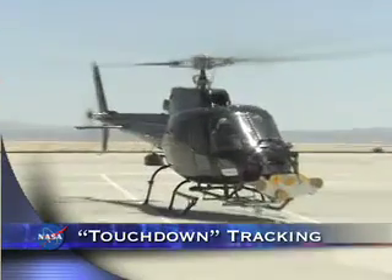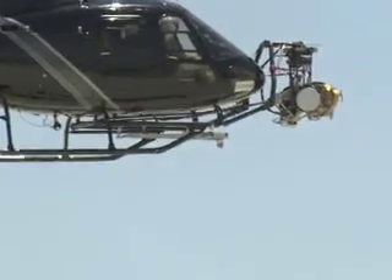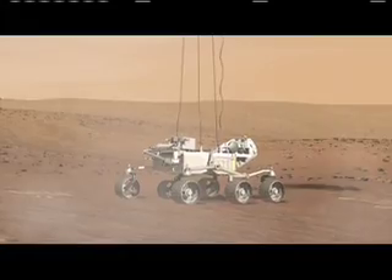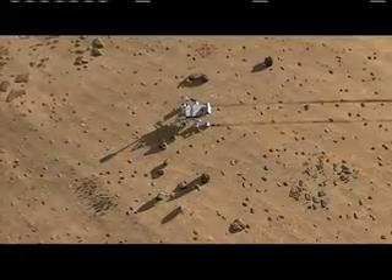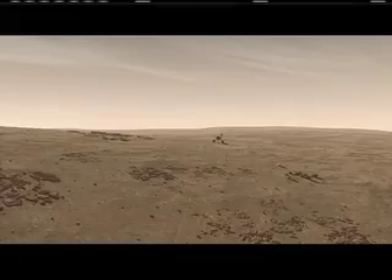Jet Propulsion Laboratory engineers used a helicopter to run a series of tests of the Mars Science Laboratory's landing system. The MSL will use radar to descend on a parachute and, during the final seconds before landing, lower the upright rover on a tether to the surface, much like a sky crane. These tests will collect data over various terrains simulating their options on the Martian surface. Once landed, the rover will be able to roll over obstacles up to 29 inches high and travel up to 295 feet per hour.